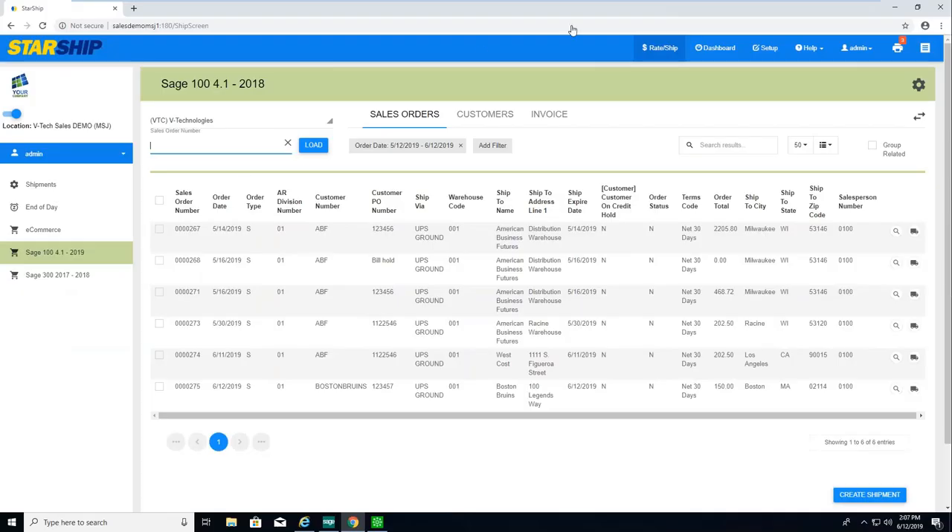Now let's jump into the demo. On my screen is the new Starship web UI. If you're currently using Starship with the Link interface through shipping data entry, you're going to see a lot of new features available through this web UI. If you're using the Business Object interface and shipping directly from Starship, you'll see all those same familiar features with a nice new look and feel.